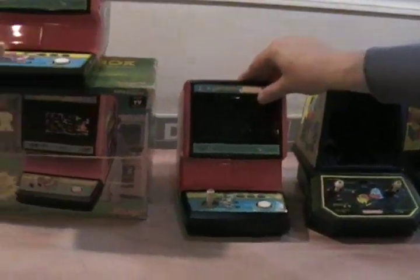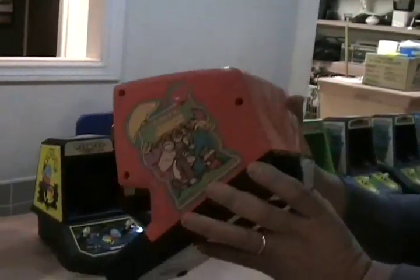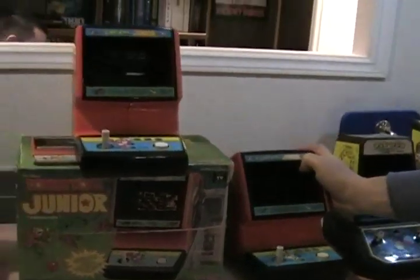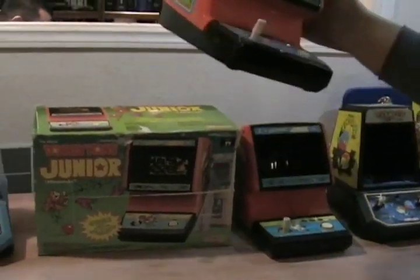Here's another one: Donkey Kong Jr. This is a great game. This one here looks a little bit different than the other Coleco releases, and here he has one in brand new condition with the original box, inserts, and packaging included.